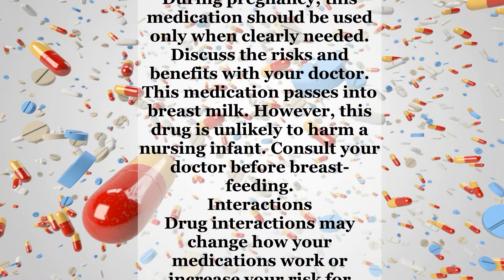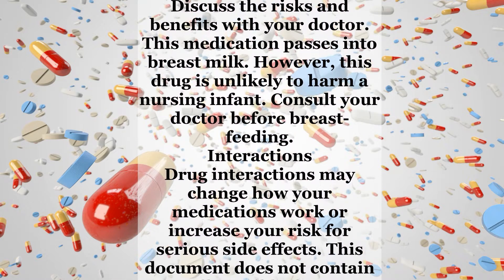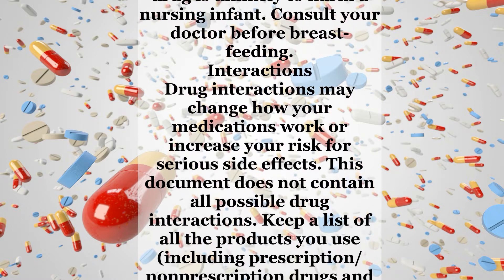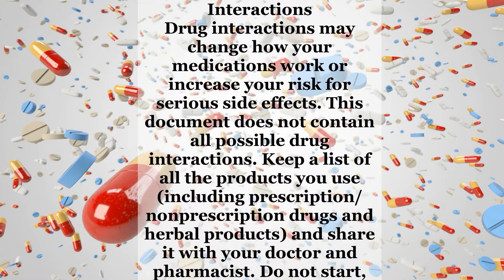During pregnancy, this medication should be used only when clearly needed. Discuss the risks and benefits with your doctor. This medication passes into breast milk. However, this drug is unlikely to harm a nursing infant. Consult your doctor before breastfeeding.